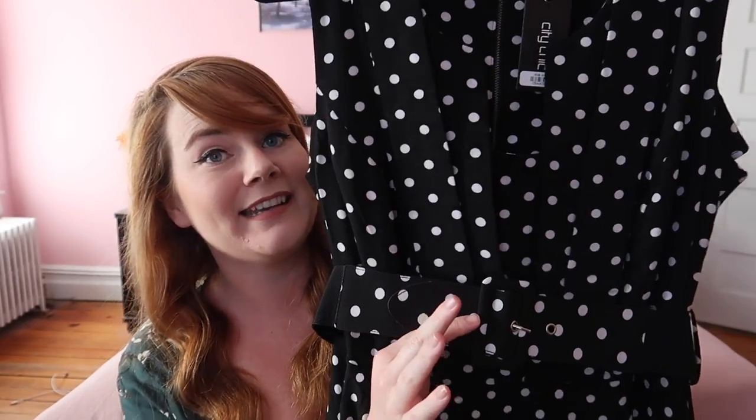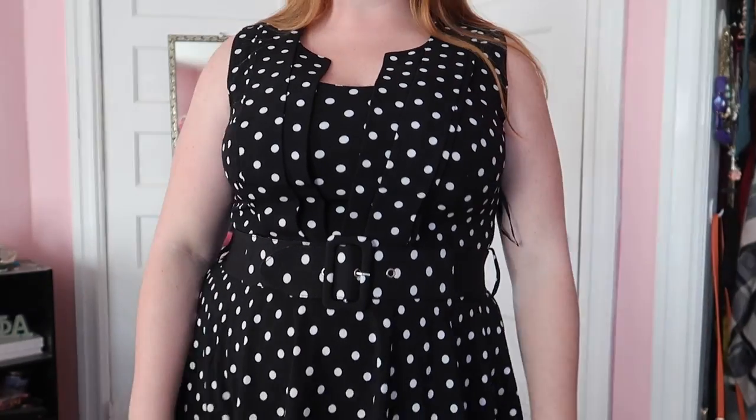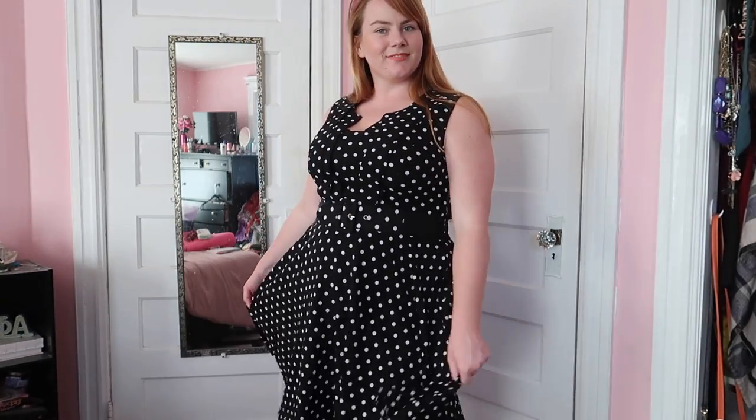You could take the belt off completely if you don't like it, but I think it pulls you in really nicely. I got this in a size 16 slash small — that's how City Chic does their sizing — and it fits perfectly. I love this; I'm going to wear it a ton, and I'm just happy that after months of thinking about this dress, it's finally mine.